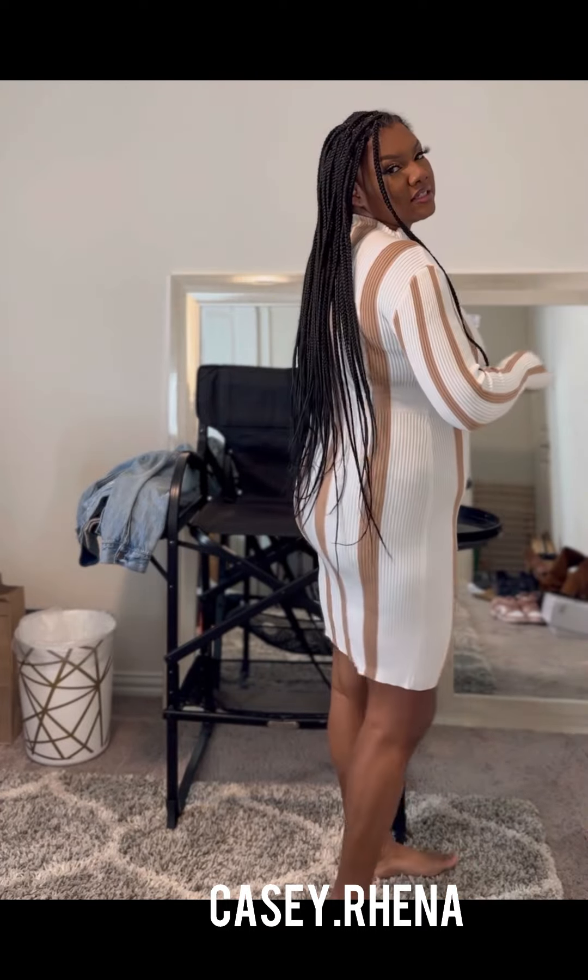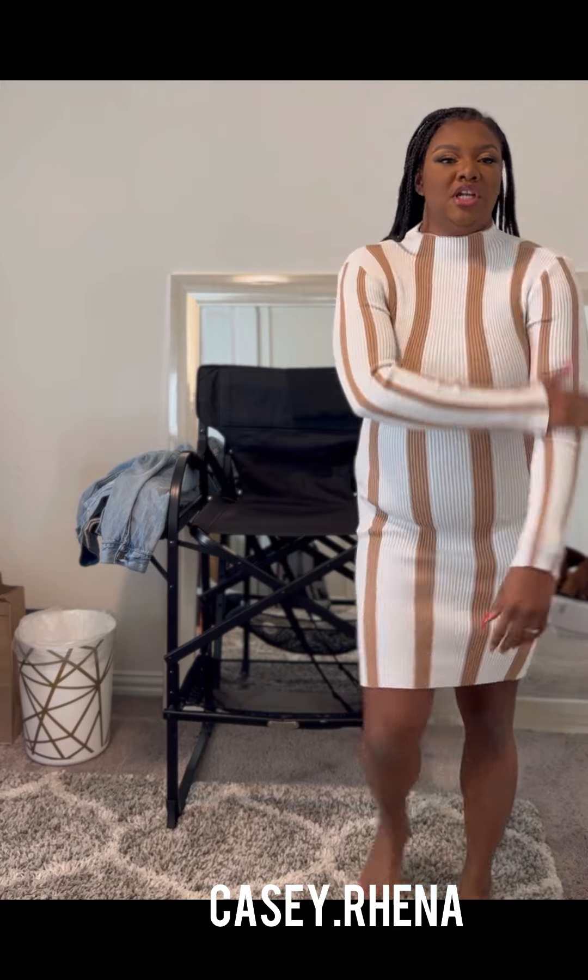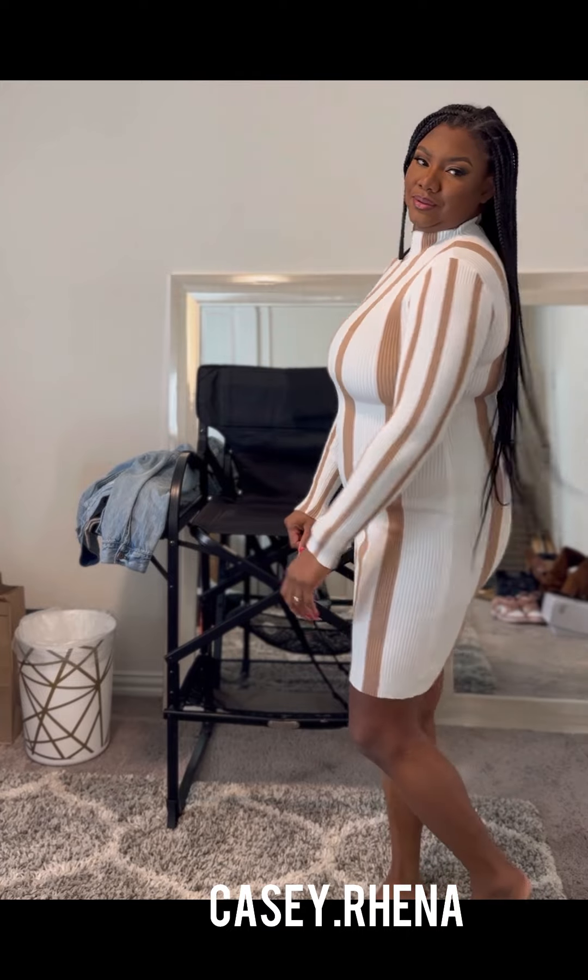This is the last of the sweater dresses. The material is a little bit thicker and more fitted than the other ones. It's like a mock neck, almost a turtleneck. When I saw it online it had a little sweater to go with it. I think I should have got a tighter girdle but anyway — this is cute, it's really good quality material, it doesn't feel cheap. It would look great with a brown jacket or a leather jacket.